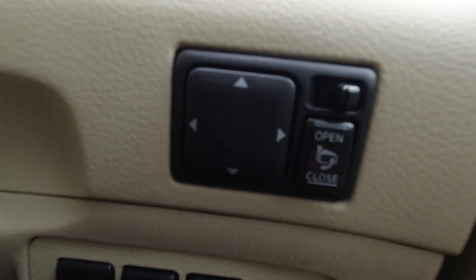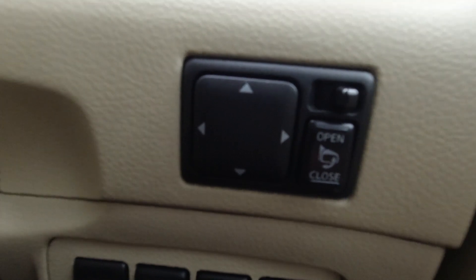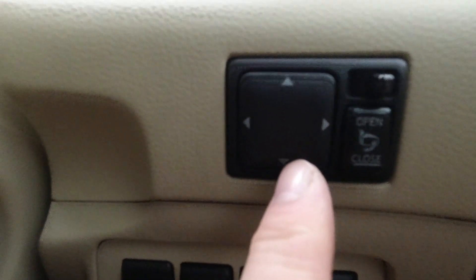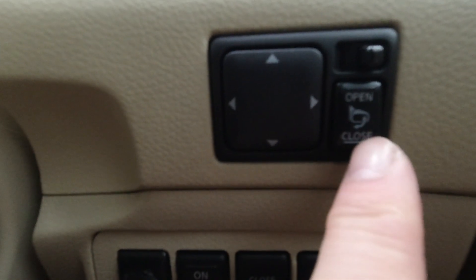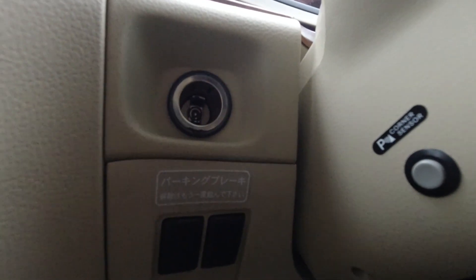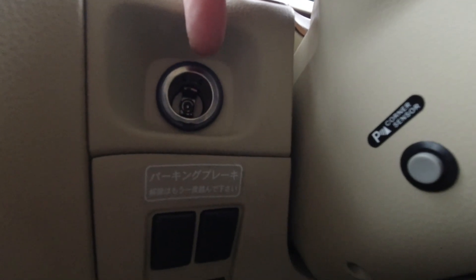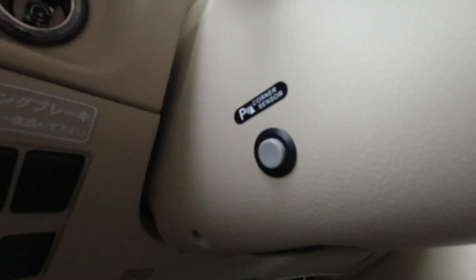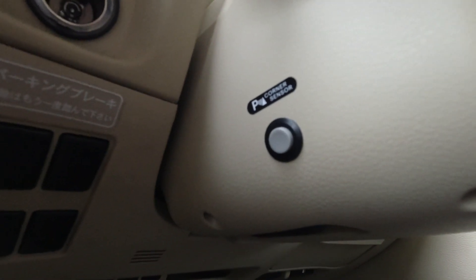Up another level on the dashboard we have the electric mirror controls. This toggle tells it which mirror you want to adjust — a sort of standard joystick rocker pad — and also a button to fold the mirrors. We have a 12-volt outlet or cigarette lighter socket on the left-hand side of the steering wheel. And here we have the corner sensor on and off button — I'll show you the parking system in a moment, but that turns some of the sensors on and off.